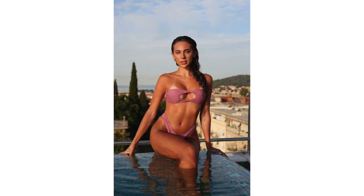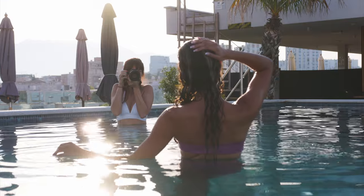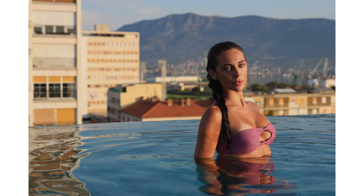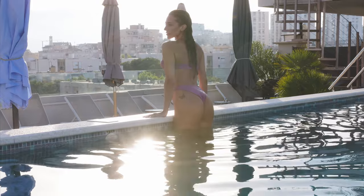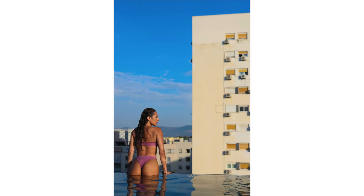My camera settings varied a little bit depending on if I wanted the background more in focus. I photographed at f5.6 so I could get more of that detail in the background. After all, we're in an amazing city and want to showcase that.